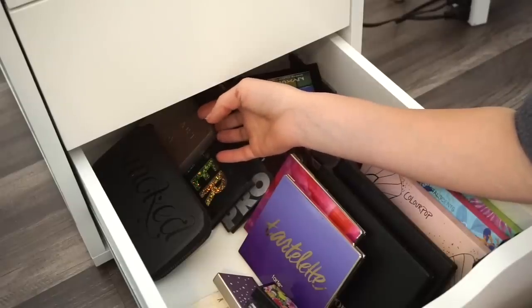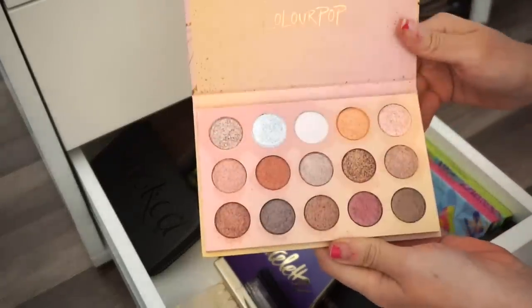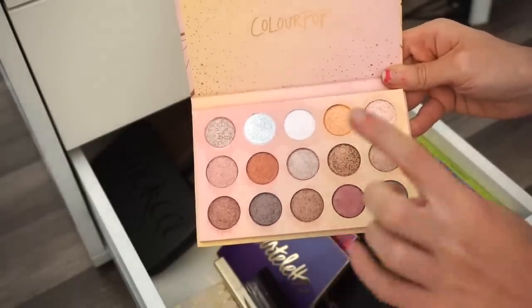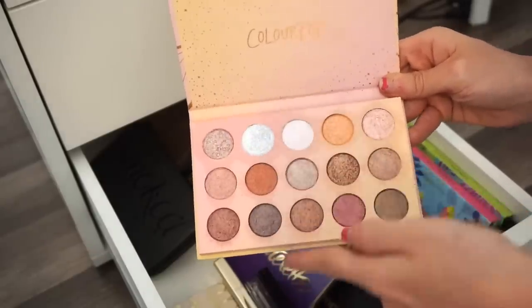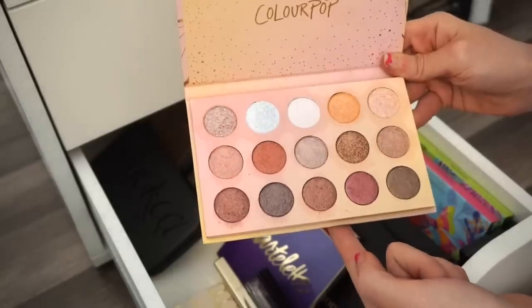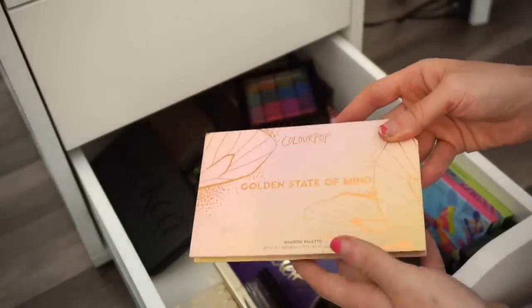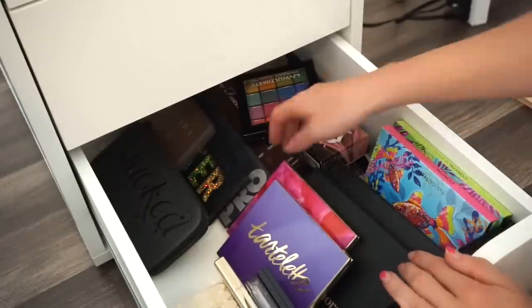Next is the ColourPop Golden State of Mind eyeshadow palette. I'm not even putting this in a declutter pile — this is going in the garbage or going to a friend, because you can see oils seeping through. I don't feel comfortable giving it to anyone I don't personally know.